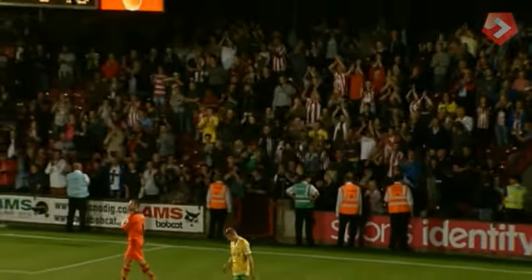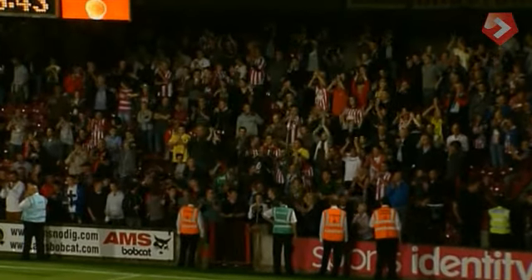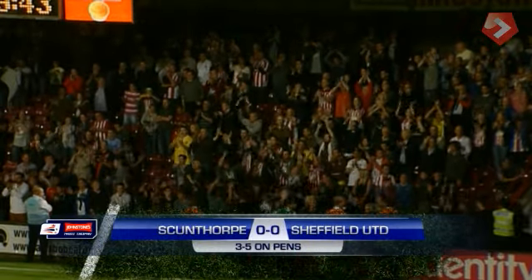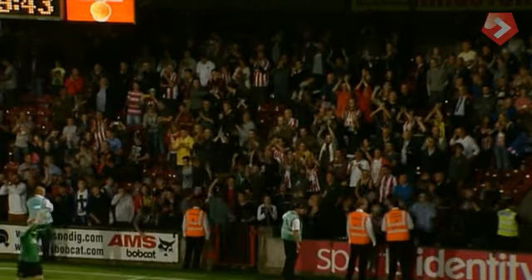Andy Welsh the only player to miss and it's defeat for Scunthorpe United. Nil-nil after 90 minutes, Sheffield United beat Scunthorpe 5-3 in the shootout to reach the second round of the northern section of the JPT.